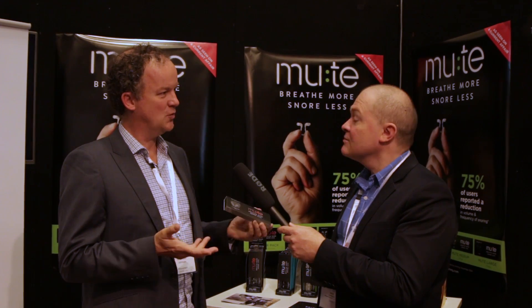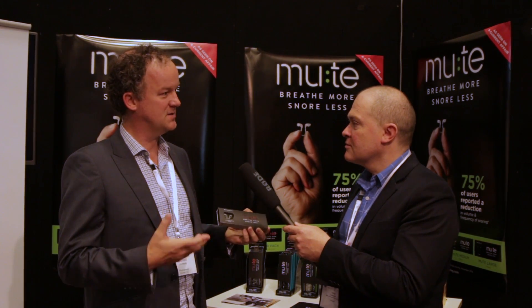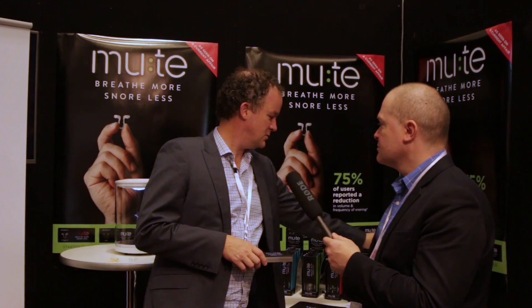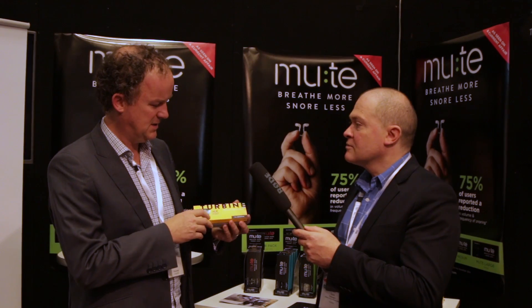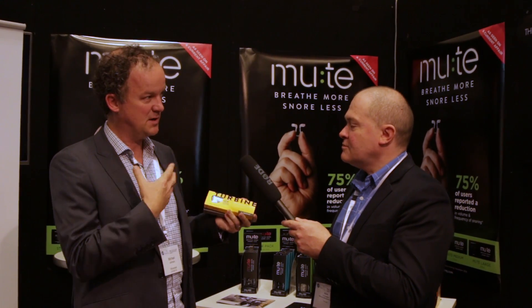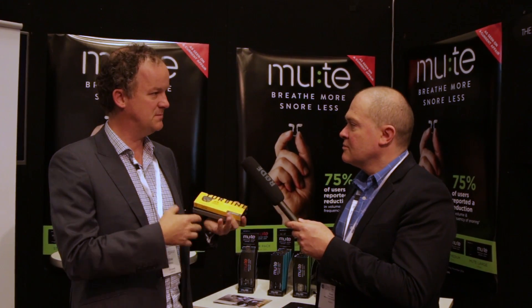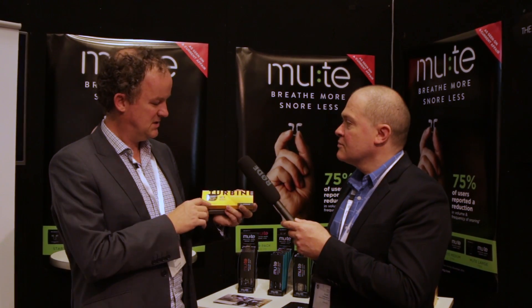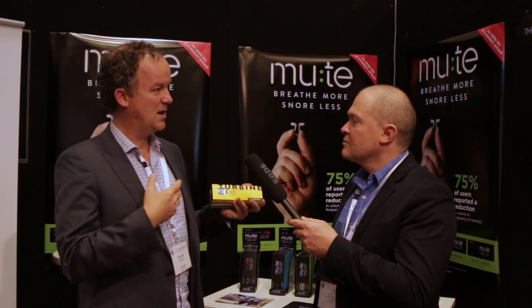Where does this technology come from — do you have a background in other areas involving the nose? Our whole focus is on the nose and the anatomy of the nose, and how we can use that as a platform. The first product, called the Turbine, which we released at the start of 2014, is designed for athletes to help anybody doing aerobic exercise to breathe better through the nose. If you've got a deviated septum, broken nose, congenital issues, or chronic congestion, this is designed to stent the nose and help people breathe.